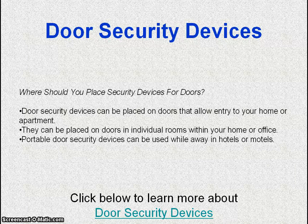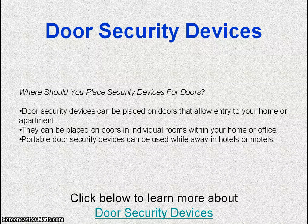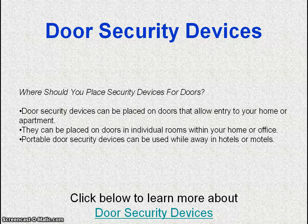Door security devices can be placed on doors that allow entry to your home or apartment, as well as on doors in individual rooms within your home or office. Portable door security devices can also be used while away in hotels or motels.